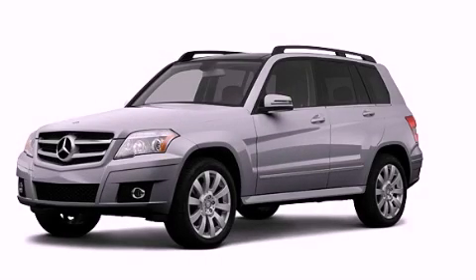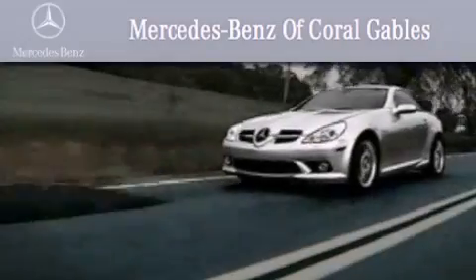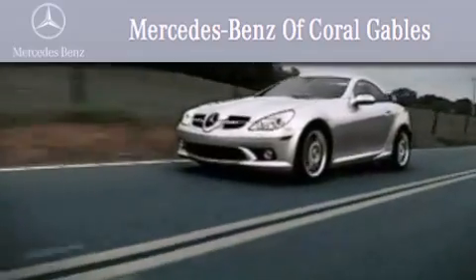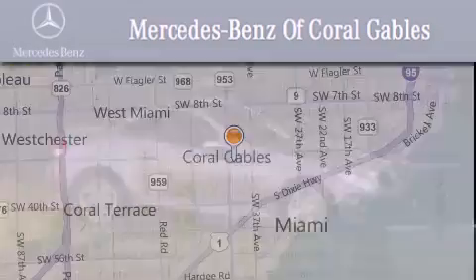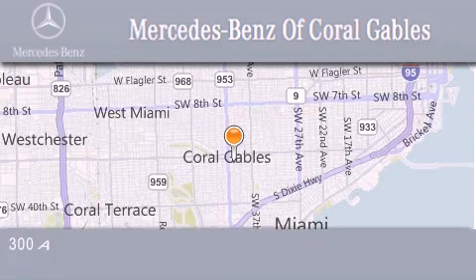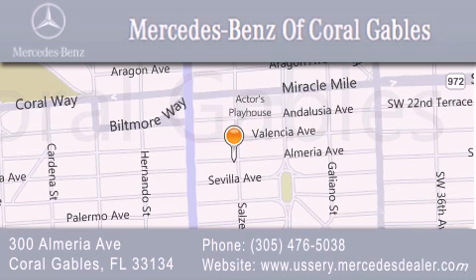Stop by today and test drive this automobile for yourself. We are South Florida's oldest and most prestigious Mercedes-Benz dealer, winner of nine consecutive best of the best awards, with over 50 years of service to our clientele, helping them discover the Mercedes-Benz experience one customer at a time. We are located at 300 Almeria Avenue in Coral Gables.